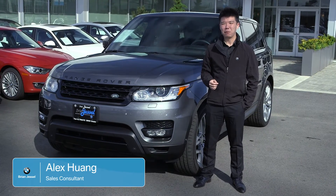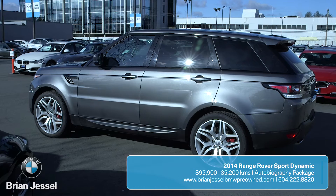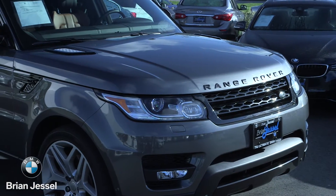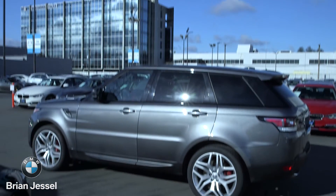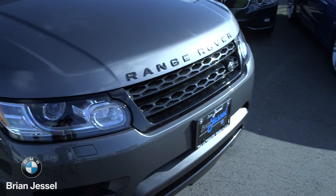Hey everyone, it's Alex from Bryan Jessel BMW Pre-Owned, and we have a 2014 Range Rover Sport Supercharged on our lot. This is one of the most iconic vehicles to come out of England. This 2014 model is the latest body style of the beautiful Range Rover series, and this is the first production Range Rover to feature an all-aluminum body.